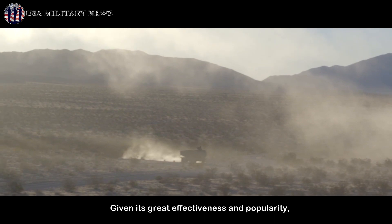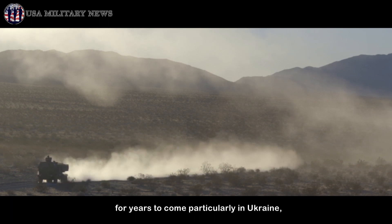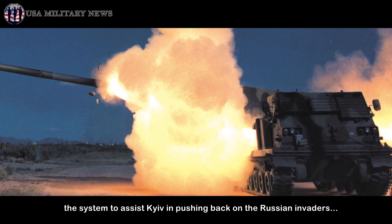Given its great effectiveness and popularity, the M270 is a system that will continue to be fielded for years to come, particularly in Ukraine, where it was recently announced Britain would be sending the system to assist Kyiv in pushing back on the Russian invaders.